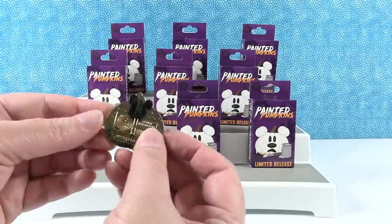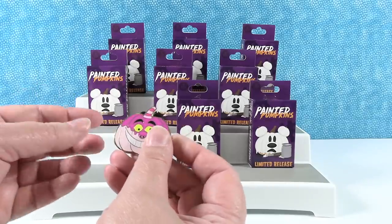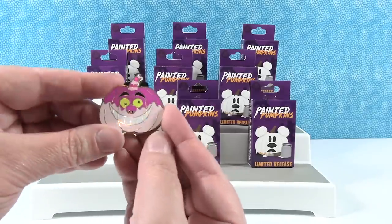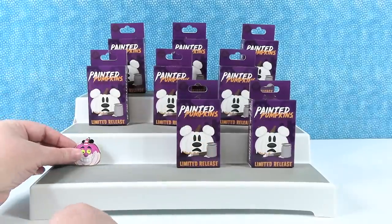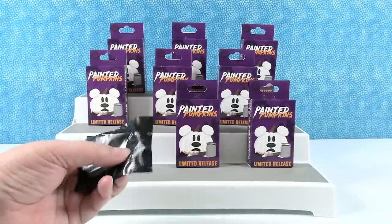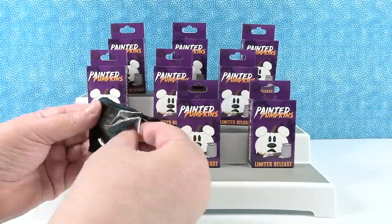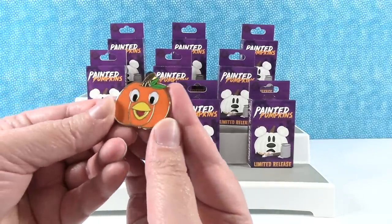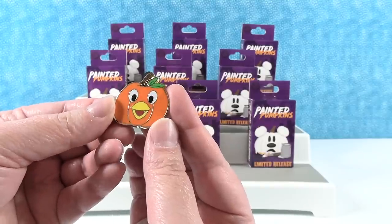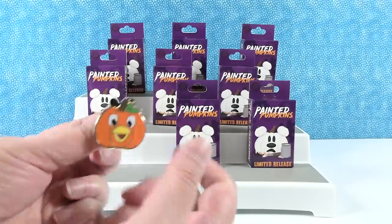So these can be traded in the parks if they start that up again. I think they still have pin trading — it's just in a different capacity, like maybe in the store only. Cheshire Cat is really cool. I like how big his grin is. And I have one more — it's an Orange Bird for Paul! So cute. He makes a good pumpkin. Little Orange Bird — that's awesome.